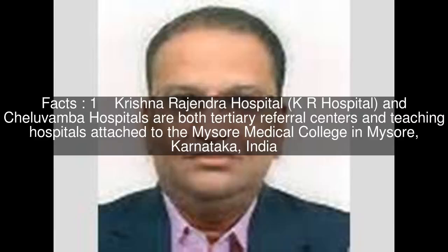Krishnarajendra Hospital, KR Hospital, and Kilavamba Hospitals are both tertiary referral centres and teaching hospitals attached to the Mysore Medical College in Mysore, Karnataka, India.